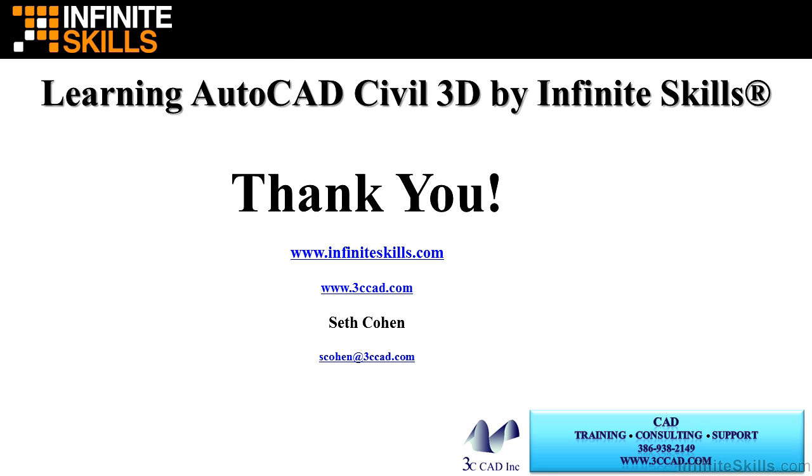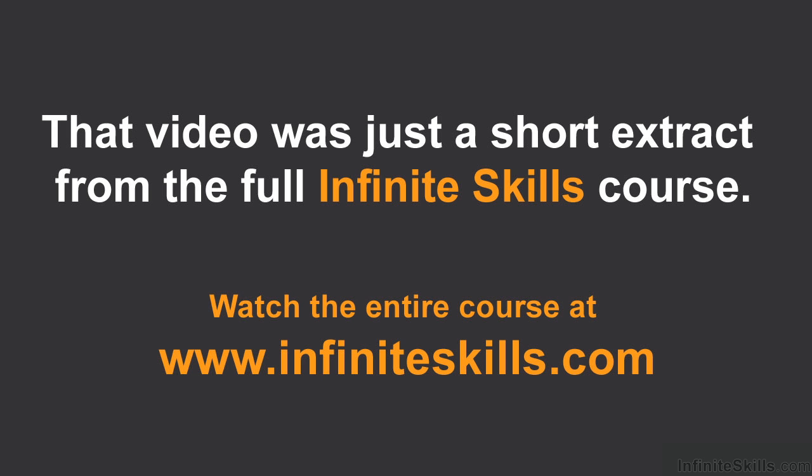On behalf of myself and Infinite Skills, I would like to thank you for taking this course. My contact information is listed here. Please feel free to email me with any questions related to the course or for any of your CAD needs. Thank you.